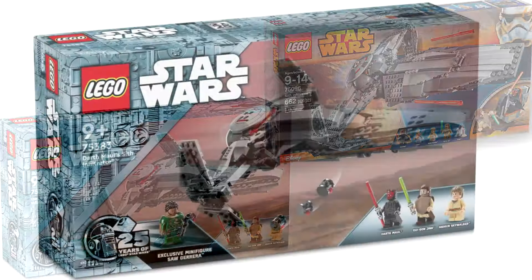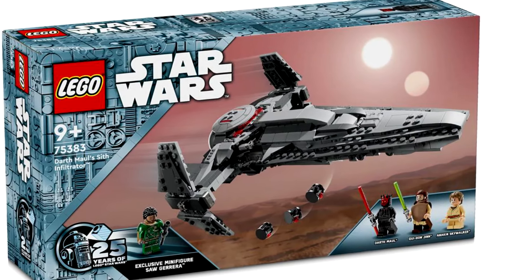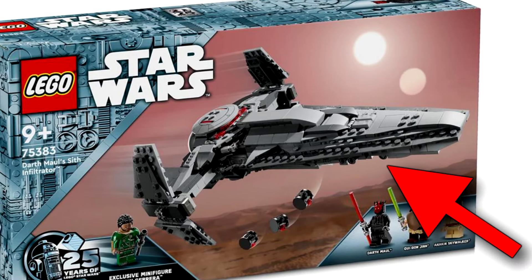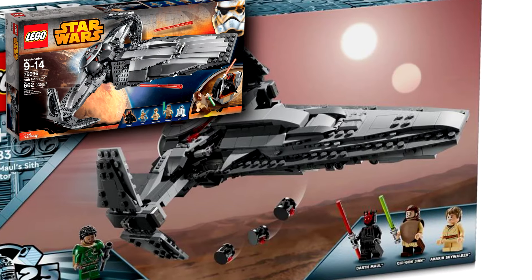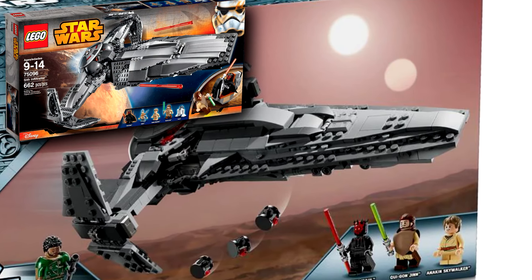I can't believe this is a $70 set — well, I can believe it in the year 2024. It's most noticeable with the snoot of the vehicle, where it just looks so much more blocky in the newer version. The 2015 one just had a lot more of the shaping that the actual vehicle has.